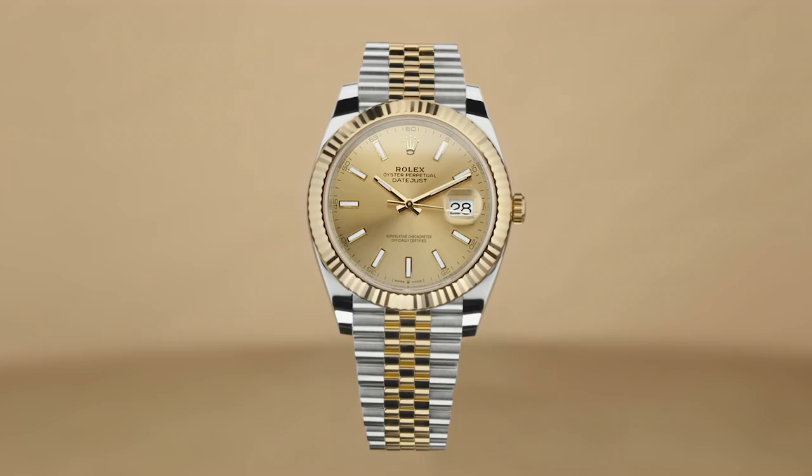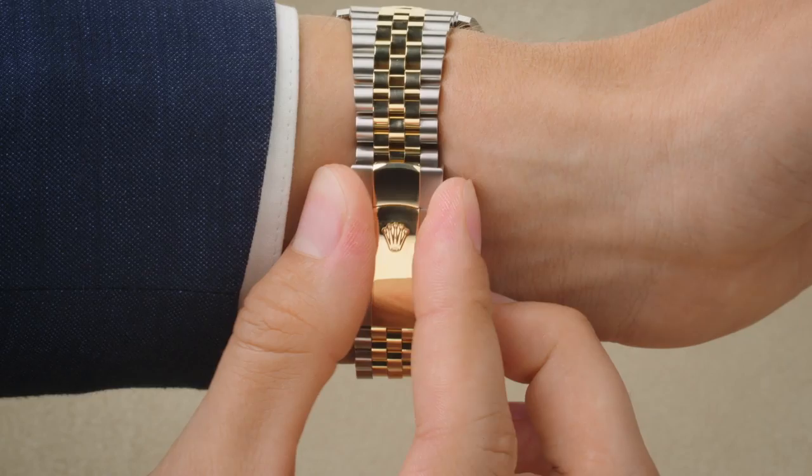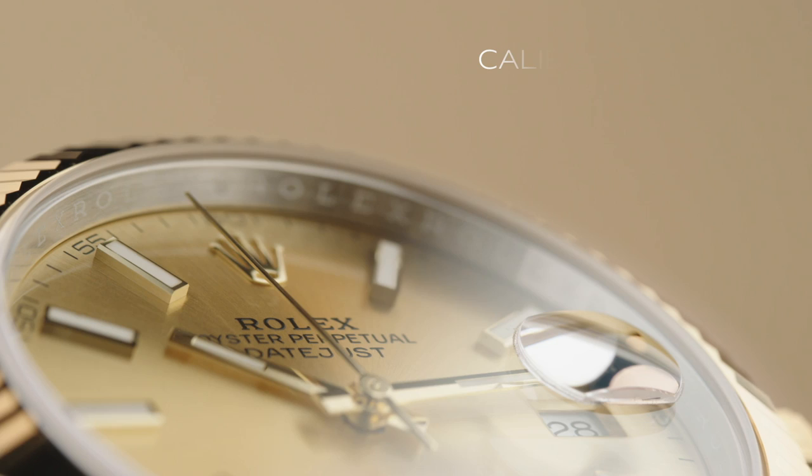With a 41mm case, it has a 5-link Jubilee bracelet developed especially for the Datejust, allowing it to drape ergonomically over the wrist.